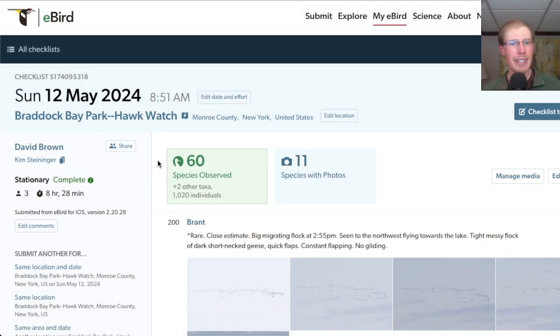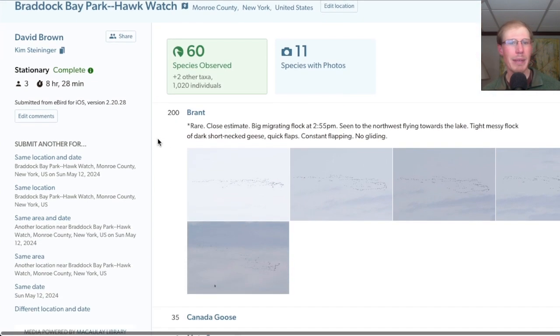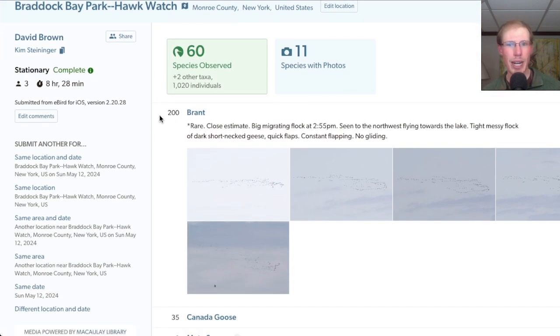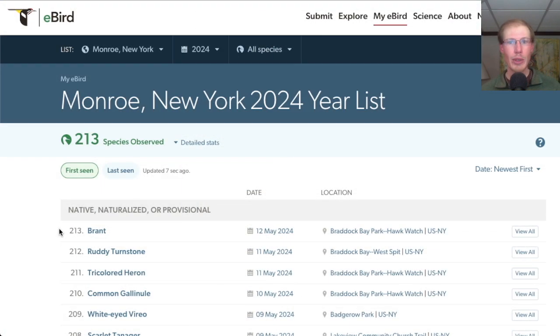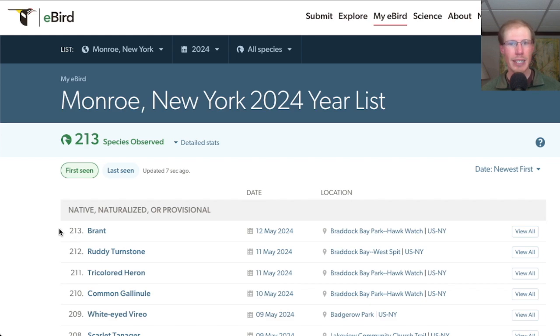For the Hawk Watch today we had 60 species, with the main highlight being that flock of around 200 brant. Altogether today I had 89 species. The only new species for the season was brant.